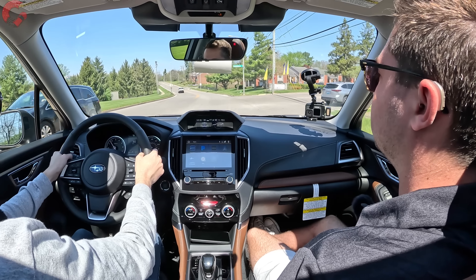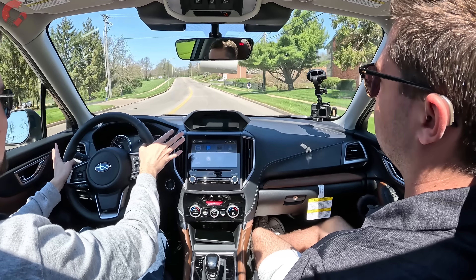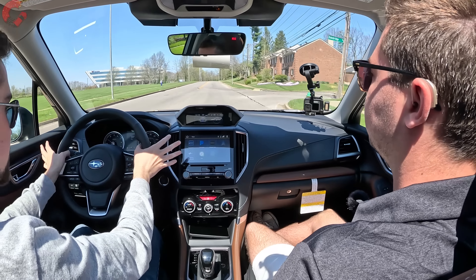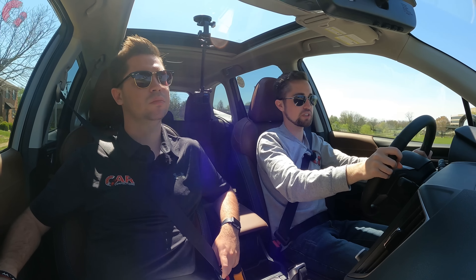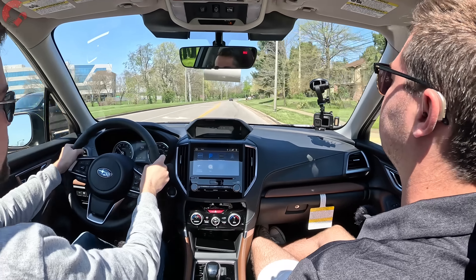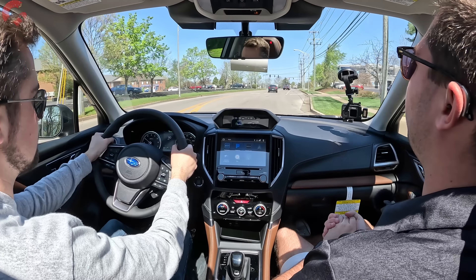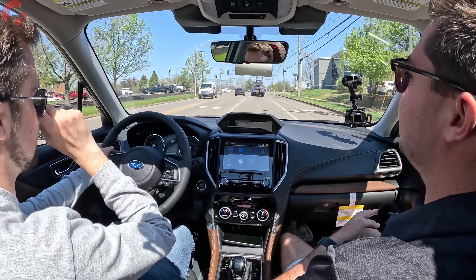Briefly touching on driving dynamics — not a focus of this vehicle or really anything in this segment, but it handles everything just fine with decent body control. The steering is nicely weighted and lightweight for easy maneuverability.